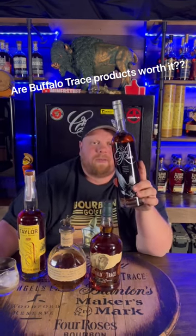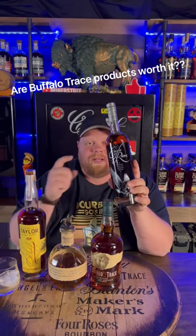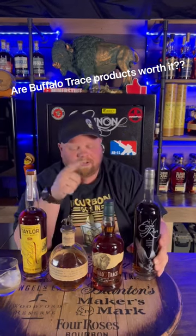One of my favorite bourbons no matter what is Eagle Rare. Everybody I've told has absolutely loved this bottle. Ten-year, age-dated — just absolutely delicious.